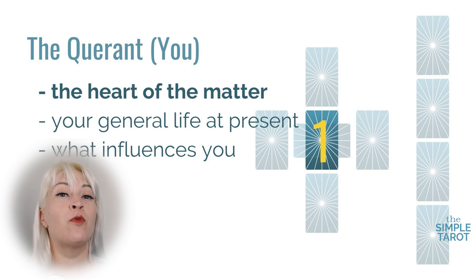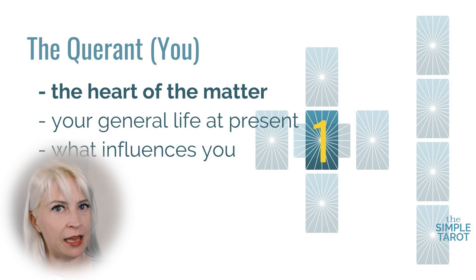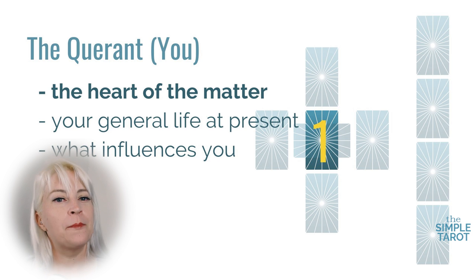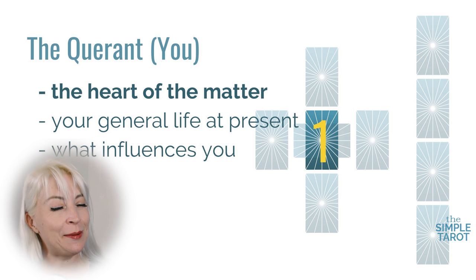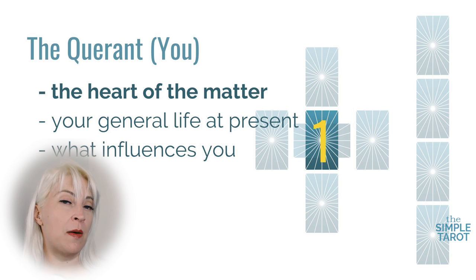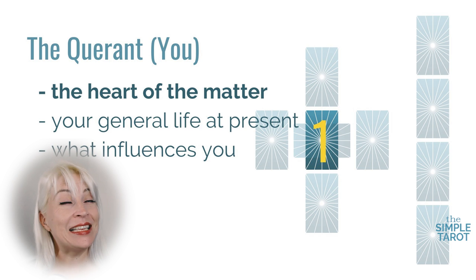In my interpretation, card number one represents the querent — the person asking the question. But in some readings this may mean someone in the querent's life, which gets tricky when someone asks a question like 'How will my father's surgery play out?' or 'How will my father's surgery affect our family?' So keep in mind that the querent card very often is the person asking the question, but sometimes it may relate to someone in their life. Other common interpretations for this card are the heart of the matter, the querent's life at present, or what influences the querent.